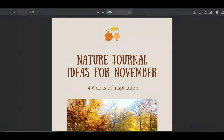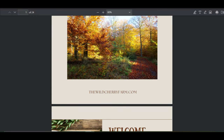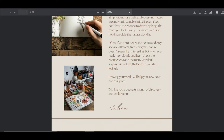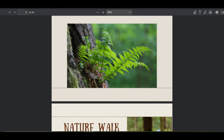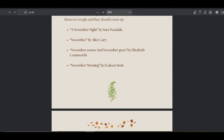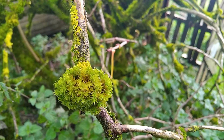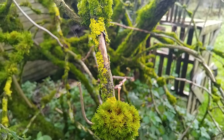If you're looking for more inspiration, I've just finished my nature journal in November ebook. It's full of prompts for nature walks, drawing and journaling ideas that I hope will inspire your own November adventures. I'd love to hear how you get on with it and any stories or questions you have. Thanks very much for listening and talk to you soon.